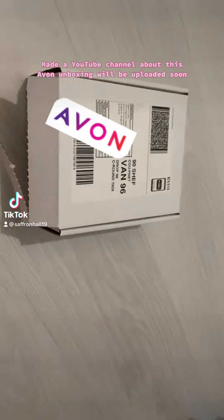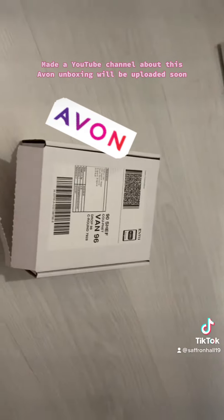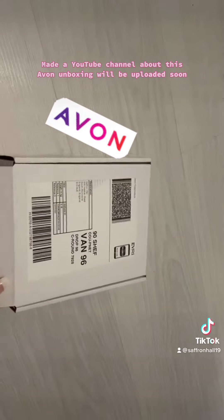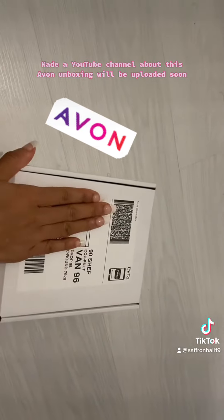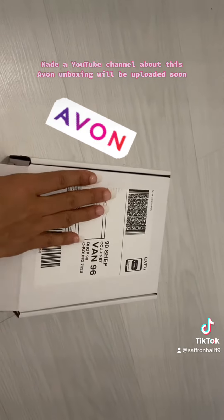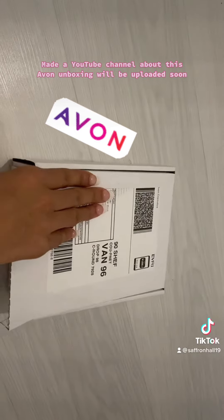I made a YouTube channel about this Avon unboxing — it will be uploaded soon. This is a YouTube unboxing of this package, and I'm just going to open it for you. I will upload this onto my YouTube channel. This is from Avon.